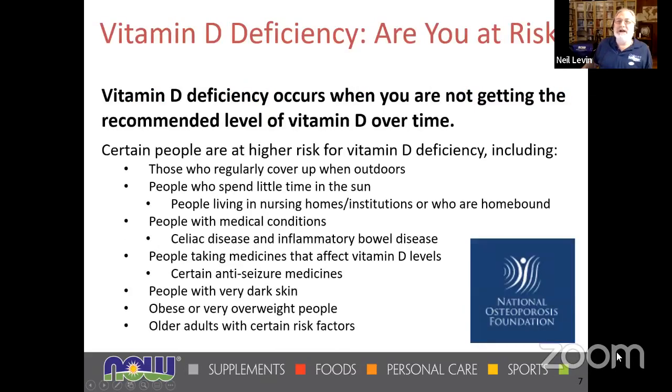Vitamin D deficiency can occur if you're not getting the recommended level over time. People more at risk include those who cover up when outdoors, people who use sunscreen, people who don't spend much time in the sun — nursing home residents, institutionalized individuals, homebound people. Medical conditions like celiac and inflammatory bowel disease interfere with absorption of fats and fat-soluble nutrients. Not having a gallbladder makes it harder to absorb fats. People taking certain anti-seizure medications, people with darker pigmented skin, and those who are obese or very overweight also tend to have increased need.